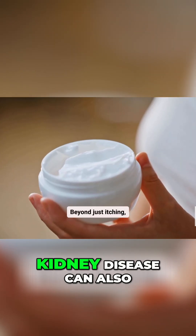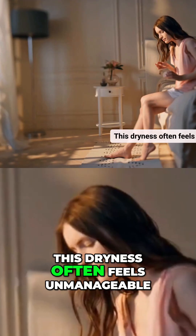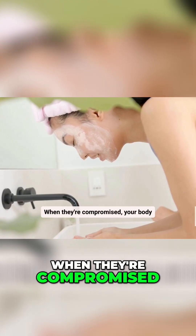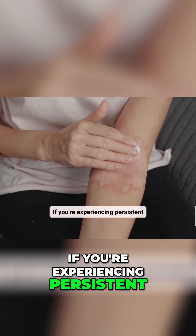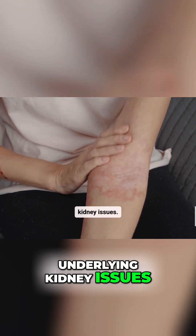Beyond just itching, kidney disease can also cause severe dry skin. This dryness often feels unmanageable, even with regular lotion application. Healthy kidneys play a vital role in maintaining fluid balance within your body. When they're compromised, your body struggles to retain moisture, leading to chronic dehydration and dry, flaky skin. If you're experiencing persistent dry skin that doesn't respond to typical remedies, consider the possibility of underlying kidney issues.